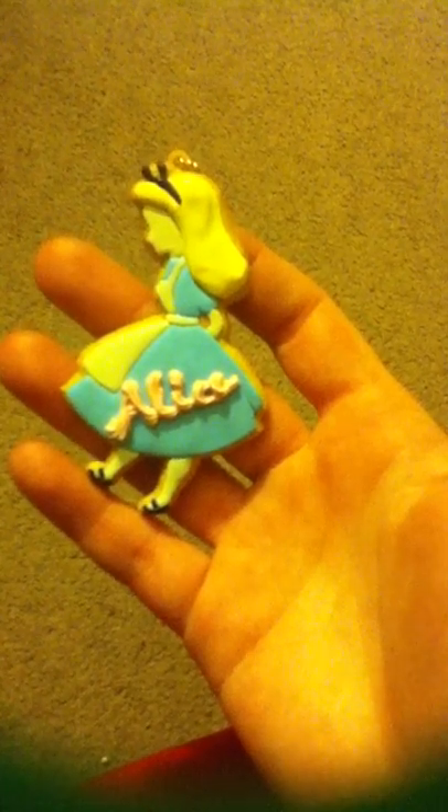Here I have a little Alice Remit cooking keychain. I really like this — I love Alice in Wonderland and it was just something cute to get.